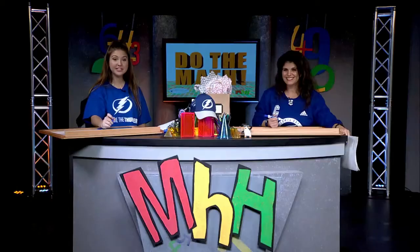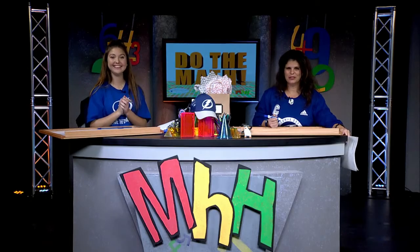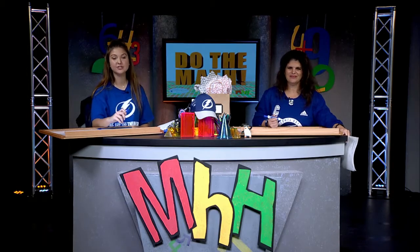We have some t-shirt winners tonight! Congratulations to Alexis P. from Mulrennan Middle School, Ali V. from Rogers Middle School, and Sebastian L. from Burns Middle School. Thank you all so much for calling in to Math Homework Hotline!